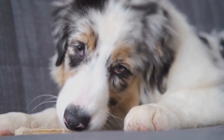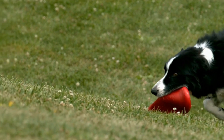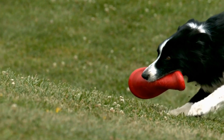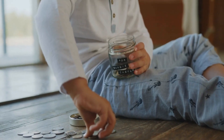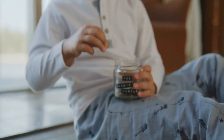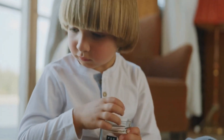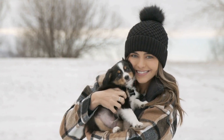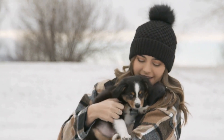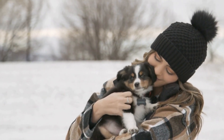Section 2: The Early Weeks. The first few weeks of an Australian Shepherd puppy's life are crucial for their development. In this section, we will discuss the importance of early socialization, handling, and providing a warm and clean living space for the litter. We will also explore the role of the breeder in this stage and how to choose a responsible and reputable one.